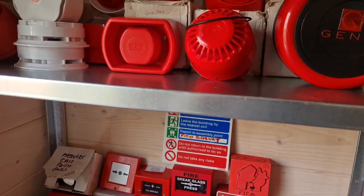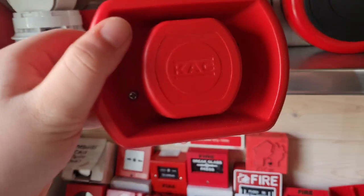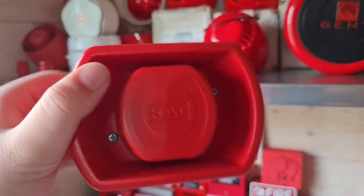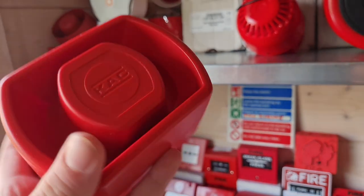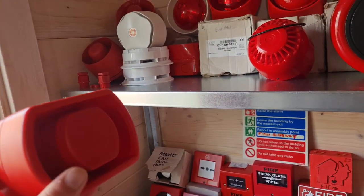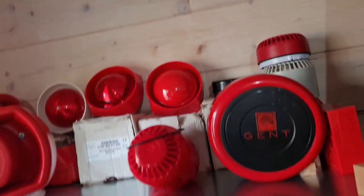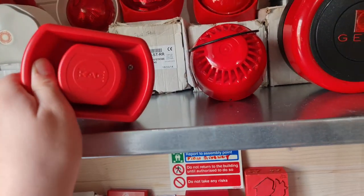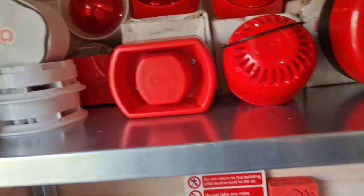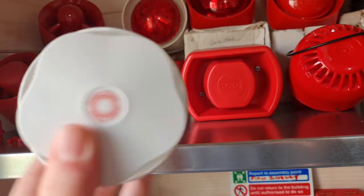Then we have this — this is a really good sounder, the KAC SAULPR4. This is actually one of the sounders that brings back the most memories because they had one in my primary school. They're very, very loud indeed. You can see they're an odd shape compared to the majority of sounders but they look really nice on a wall. Conventional, 24 volt, four-tone sounder — really nice.